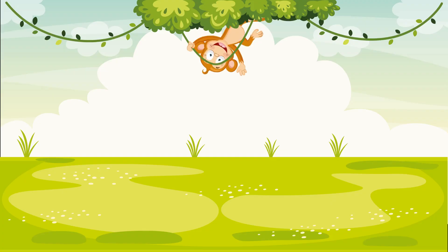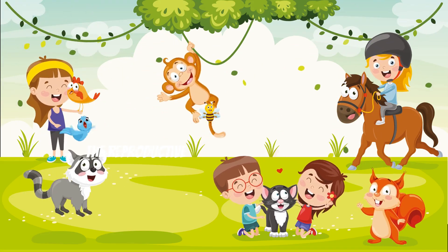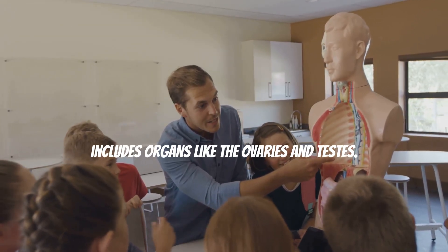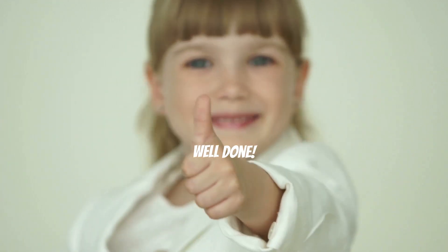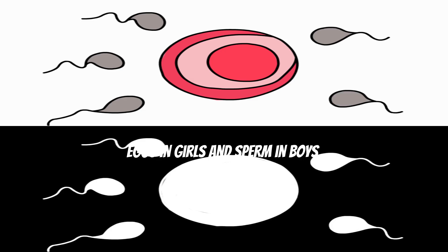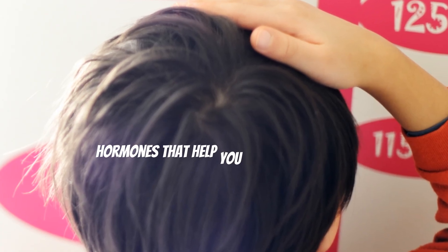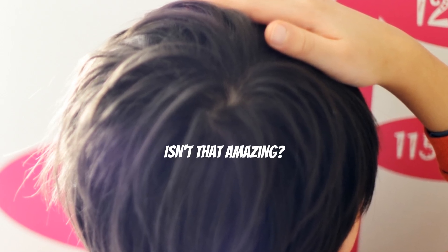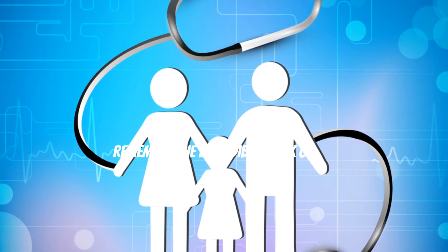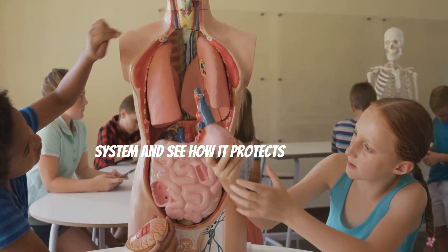The reproductive system helps create new life. It's different for boys and girls and includes organs like the ovaries and testes. This system produces special cells called eggs in girls and sperm in boys. When these cells come together, they can create a baby. Your reproductive system also produces hormones that help you grow and develop during puberty. So next time you hear about babies or families, remember the incredible work of the reproductive system!